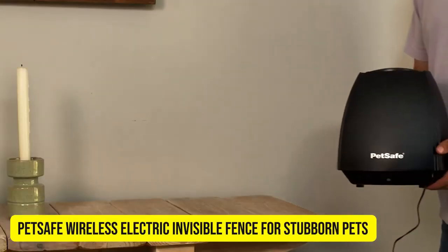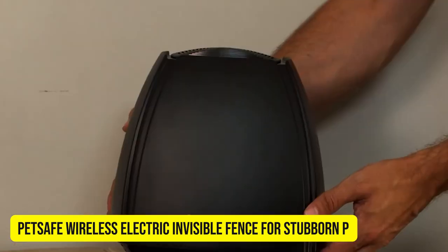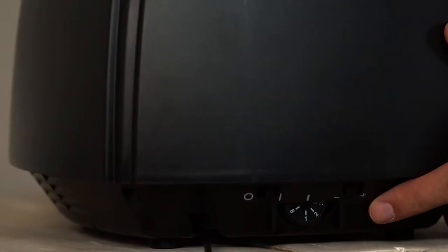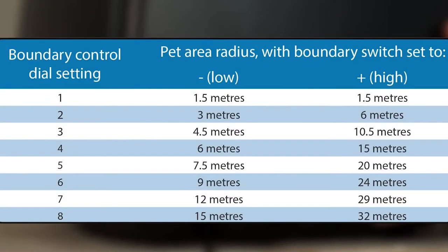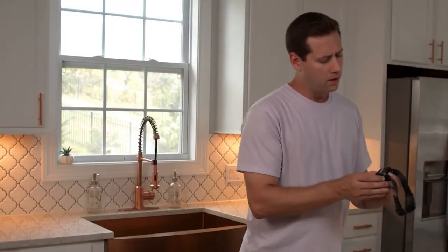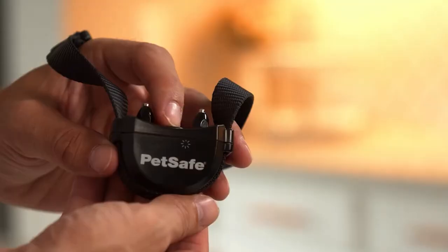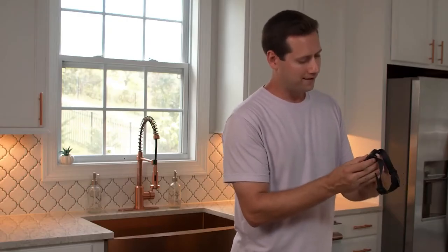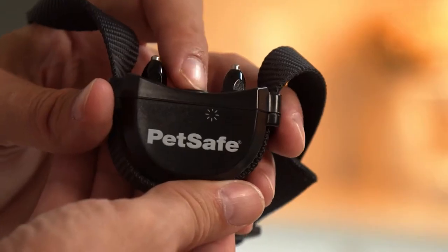PetSafe Wireless Electric Invisible Fence for Stubborn Pets. Is your dog as stubborn as the day is long? Have you tried pretty much everything to keep him in the yard and still somehow he manages to escape? Then the PetSafe Stubborn Dog Fence may be the ideal solution. It is designed especially for dogs that have certain difficulties being trained, as it features a progressive anti-persistence method.